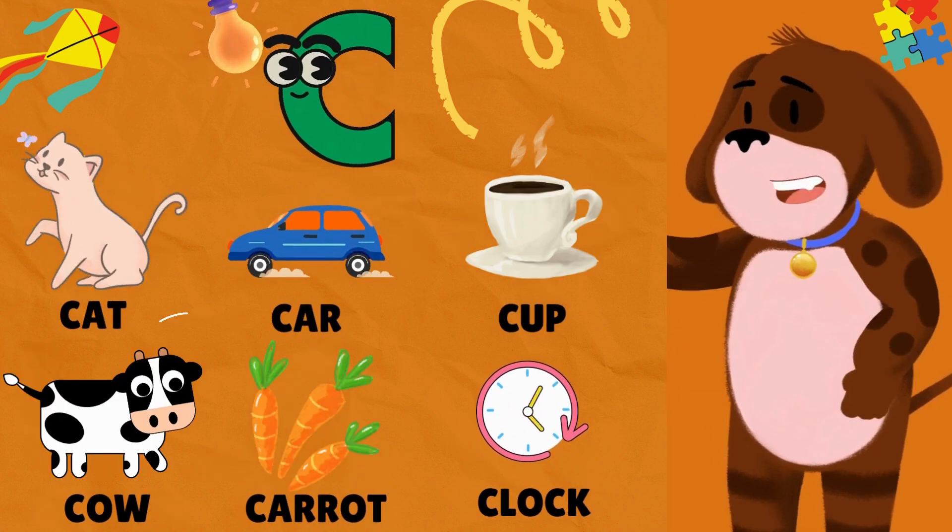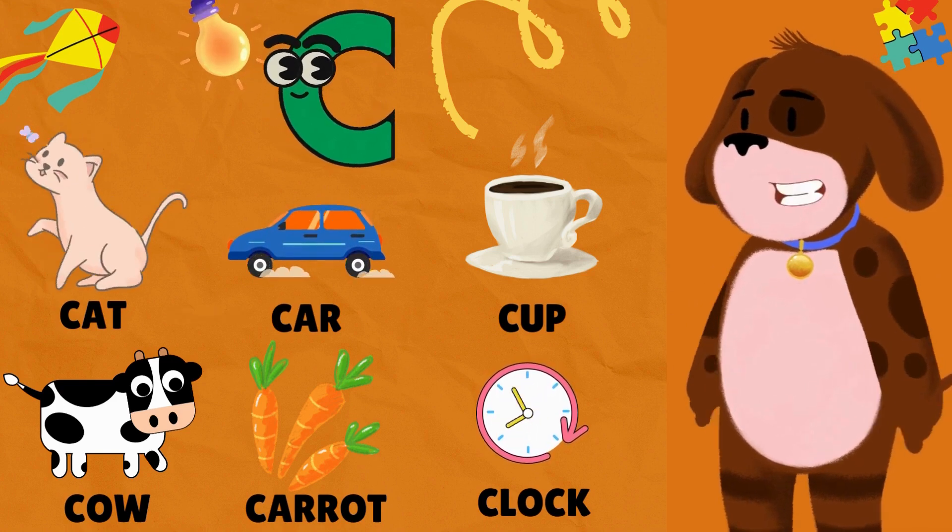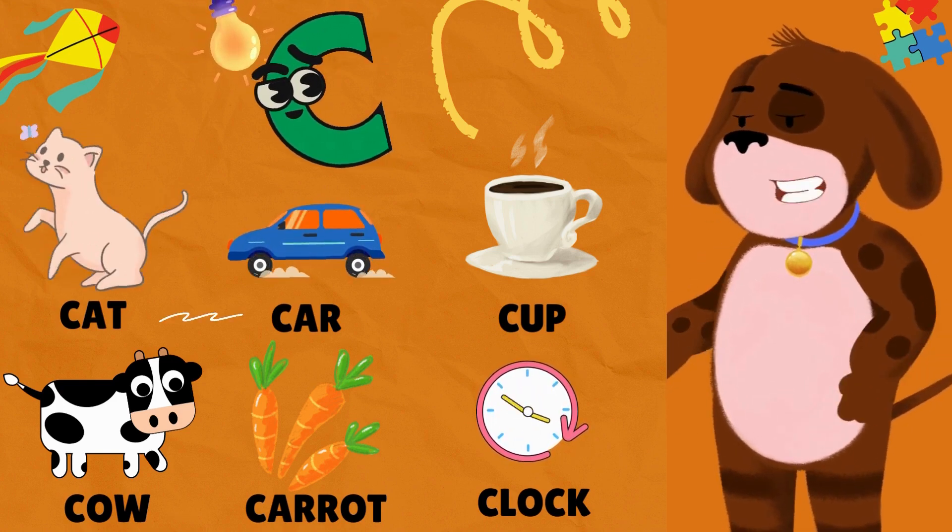C is for Cat. C is for Car. C is for Cup. C is for Cow. C is for Carrot. C is for Clock.